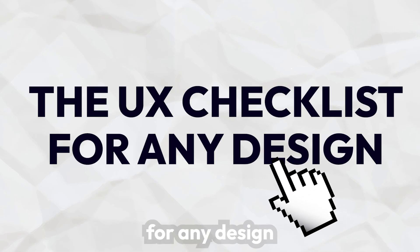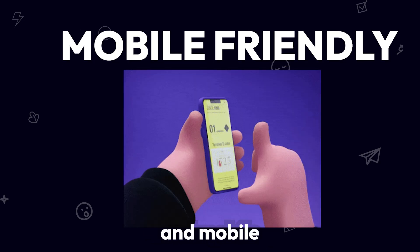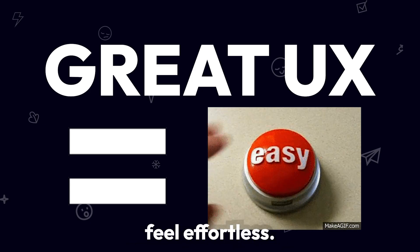The UX checklist for any design. Before launching, check for clarity, ease of navigation, accessibility, feedback, and mobile-friendliness. A great UX isn't about looking good — it's about making everything feel effortless.